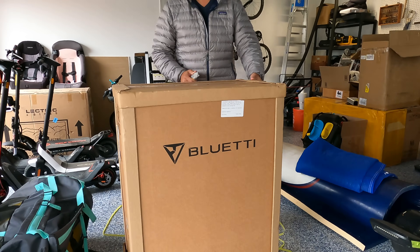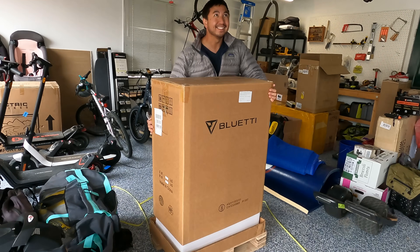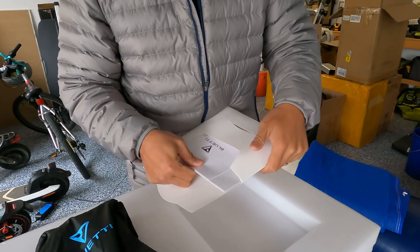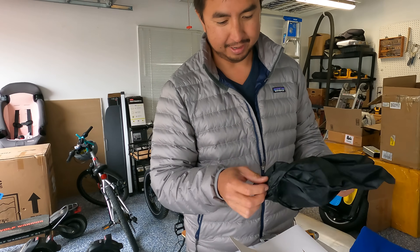I think you may just be able to lift the top off. Oh, there you go. And there's some goodies down there. Good instructions — we'll find out about that. Let's kind of open this thing up.